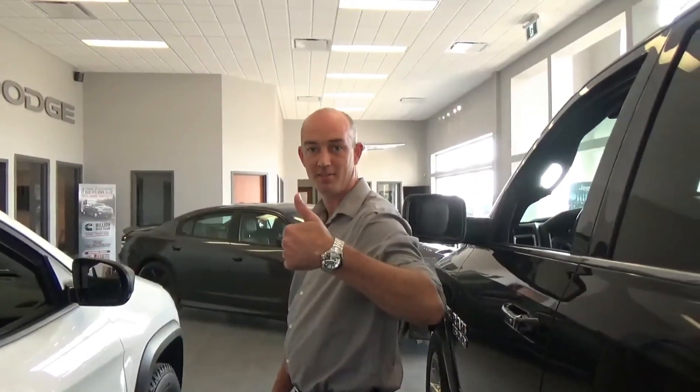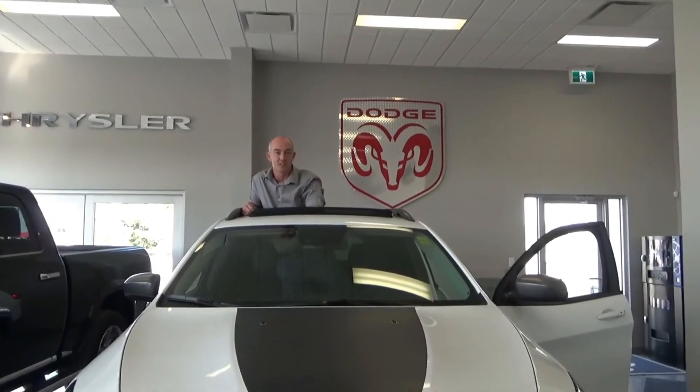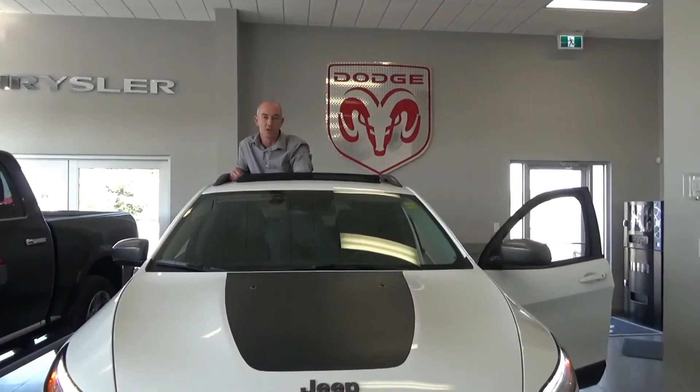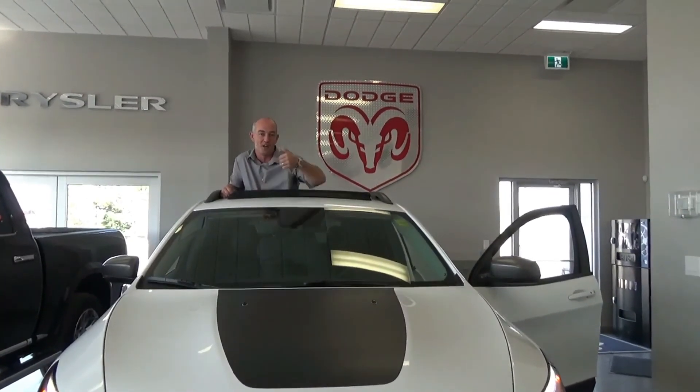Beautiful cars. So come on down to Indian Head Chrysler, or visit us on our Facebook page, visit our website at IHChrysler.ca, or give us a call at 306-695-2254.